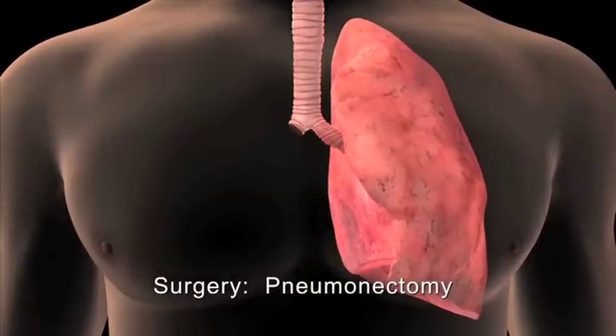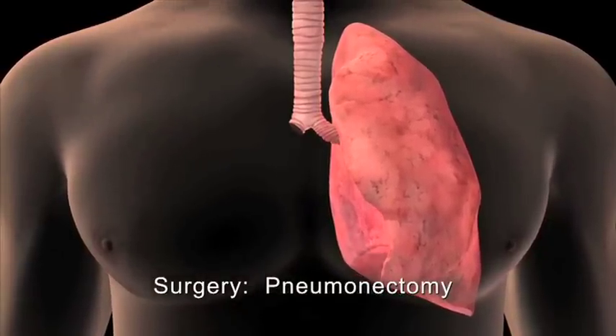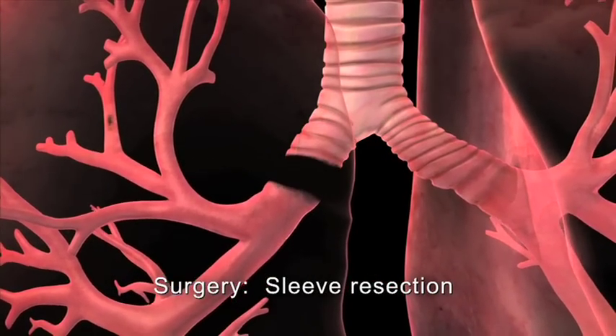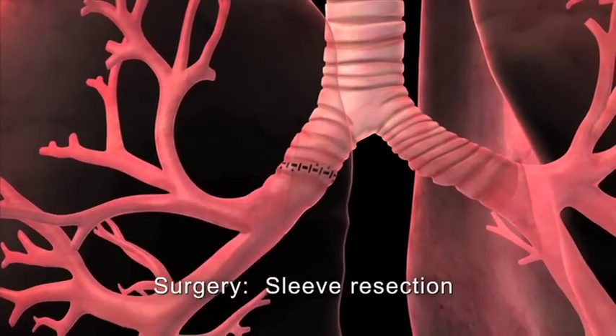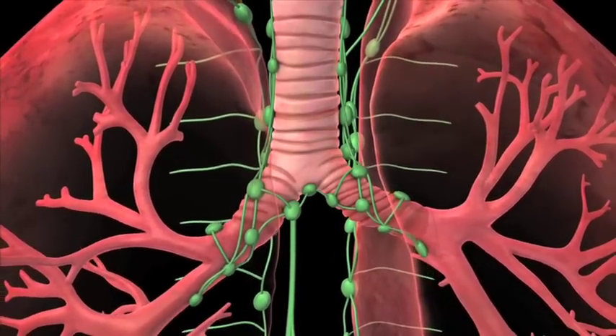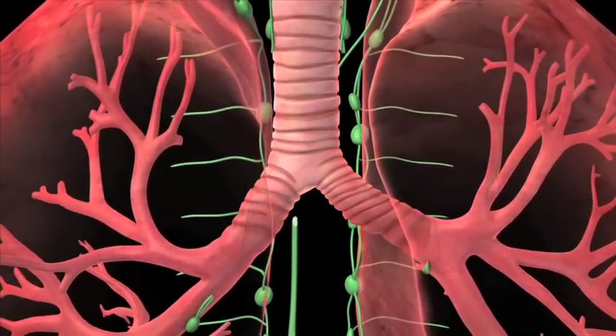During a pneumonectomy, the surgeon removes the entire lung. In a lobectomy, a diseased section of a large airway is removed and the healthy ends are reattached. During any of these procedures, your surgeon may remove lymph nodes to check them for cancer.